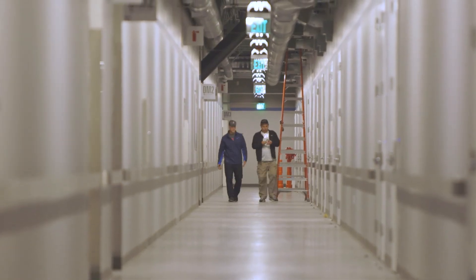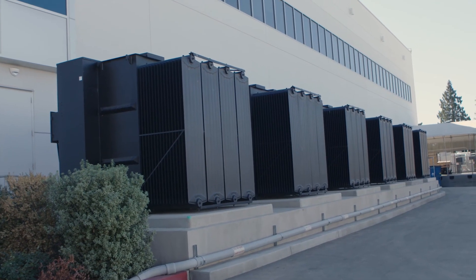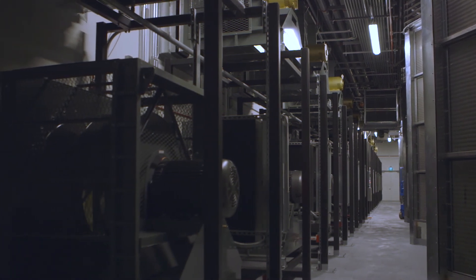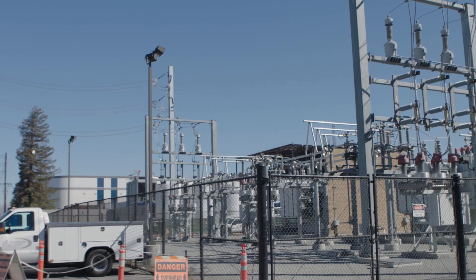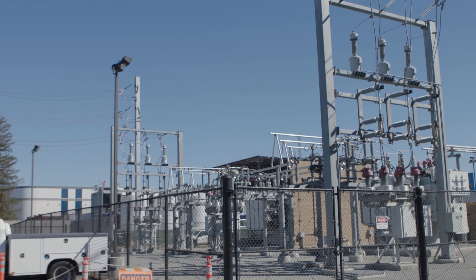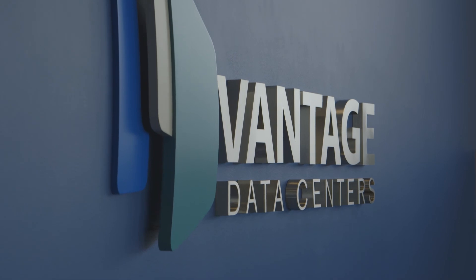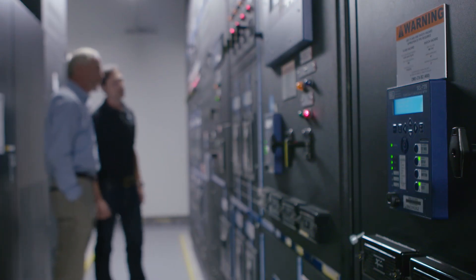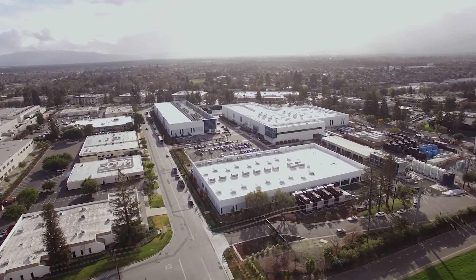For a data center environment, reliability really comes down to it being an engineered, reliable solution. Measuring the power, knowing the cleanliness of the power, knowing harmonics — the intention of all that equipment is that it fits that mission-critical reliability standard. We pride ourselves at Vantage with 100% uptime. It's not five nines or four nines or three nines — our service level advantage is 100% uptime, and we strive toward that in delivering this concurrently maintainable infrastructure.